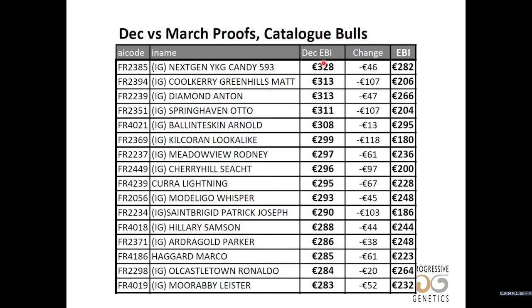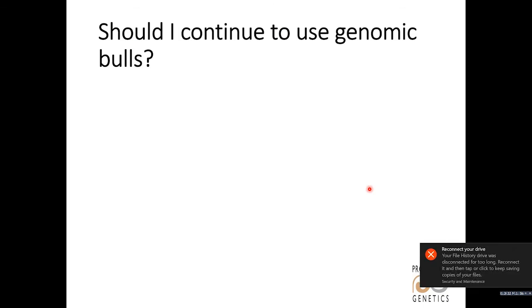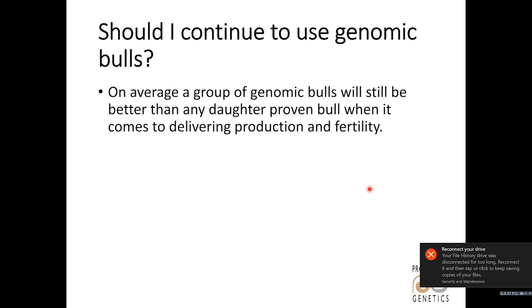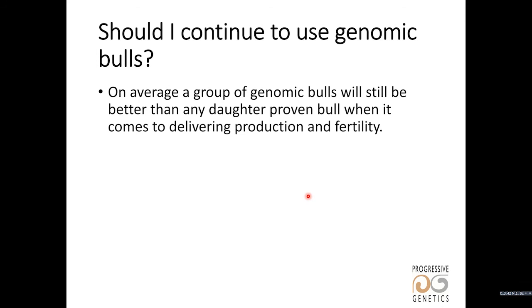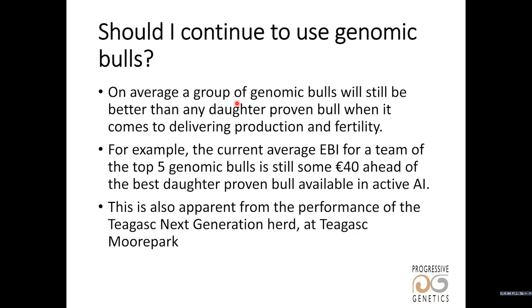When we look at the December proofs versus the current proofs from the new evaluation, we can see that bulls have changed quite a bit and that some bulls have changed more than others. Some bulls have ranked a long way down the list and some bulls have maintained their ranking. So the immediate question is: should we continue to use genomic bulls?